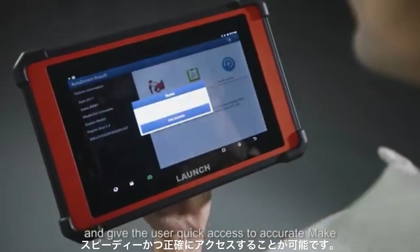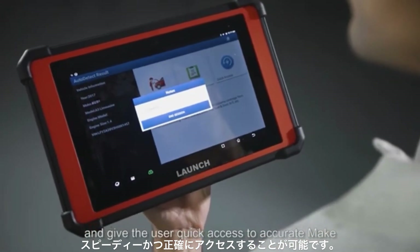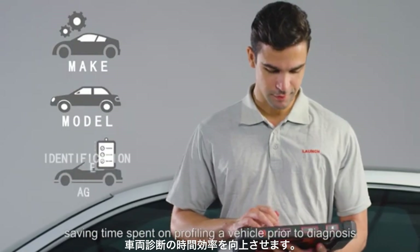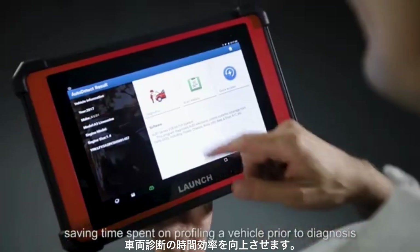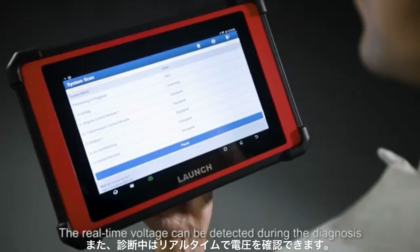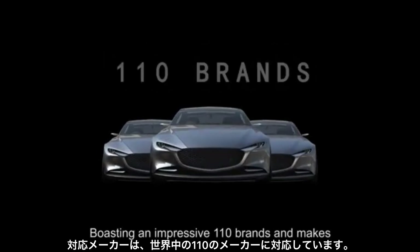The intelligent diagnostic feature will automatically scan the VIN and give the user quick access to accurate make, model, and age identification, saving time spent on profiling a vehicle prior to diagnosis. Real-time voltage can also be detected during the diagnosis.